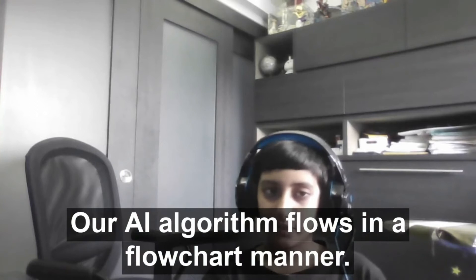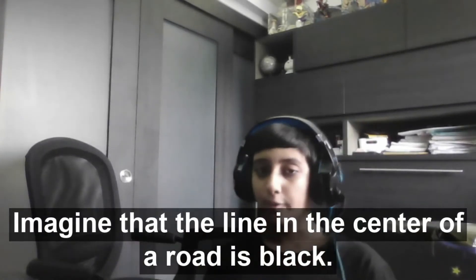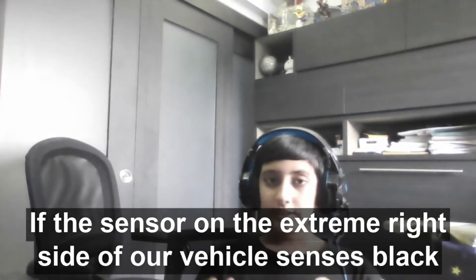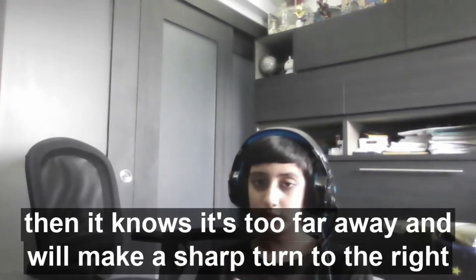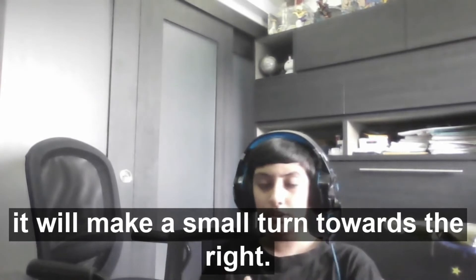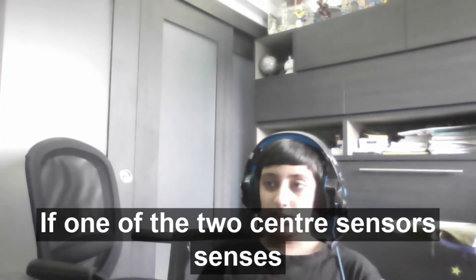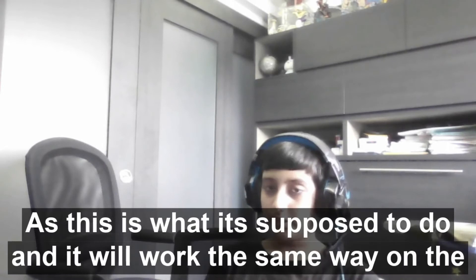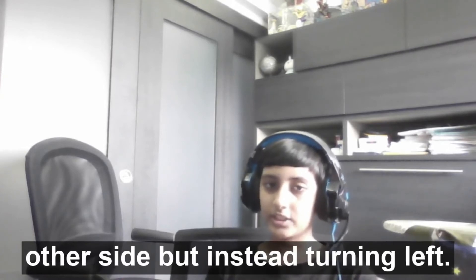Our AI algorithm flows in a flowchart manner. Imagine that the line in the center of our road is black. If the sensor on the extreme right side of our vehicle senses black, it knows it's too far and will make a sharp turn to the right. If the second outermost sensor on the right senses black, it will make a small turn to the right. If one of the two center sensors senses black, it will continue moving forward. The same logic works on the other side, but turning left instead.